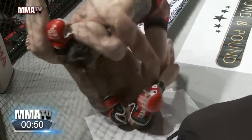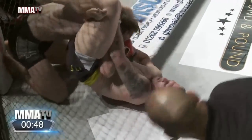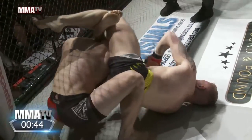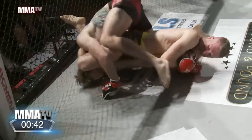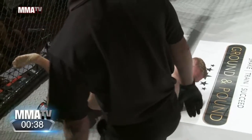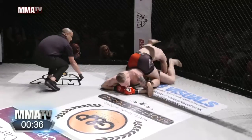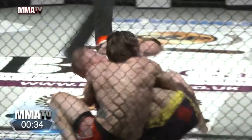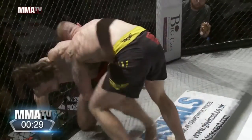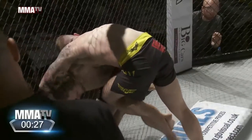Vicious ground and pound down there, some heavy shots. Creating some space for himself in that triangle — gotta be careful with that arm. Chester attacking that arm. Very nice scramble. Great scramble by both guys. Chester fighting to keep Edwards down.